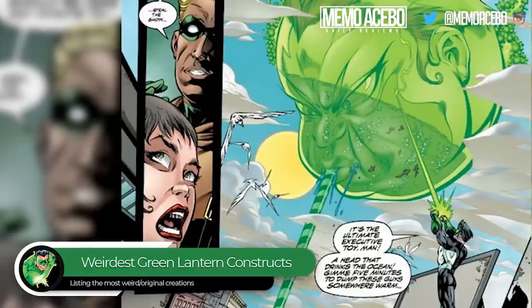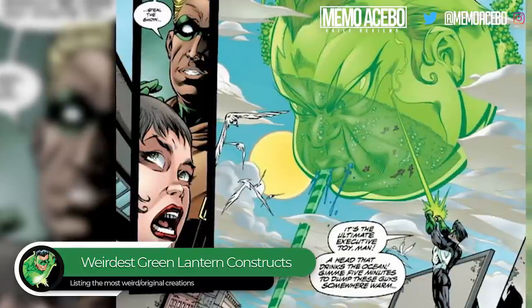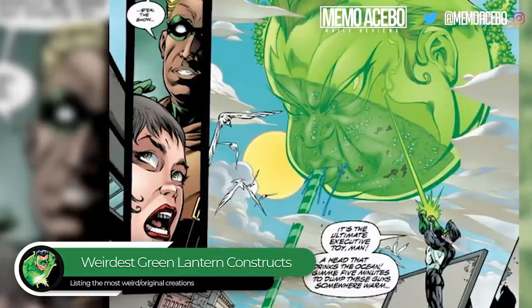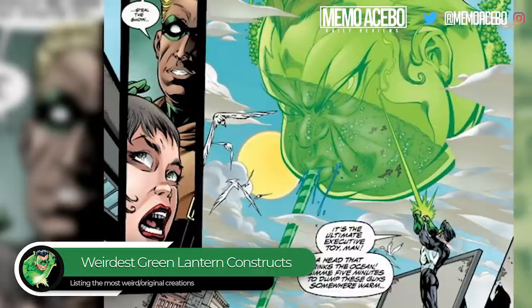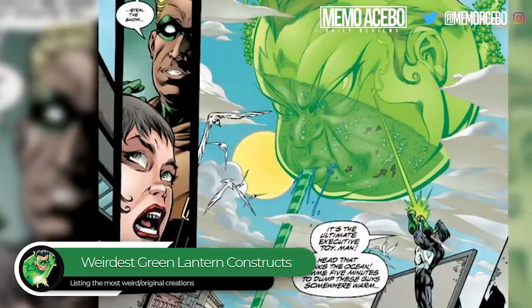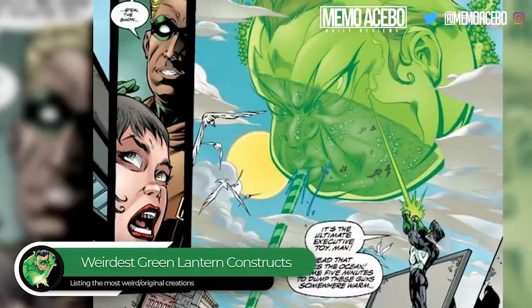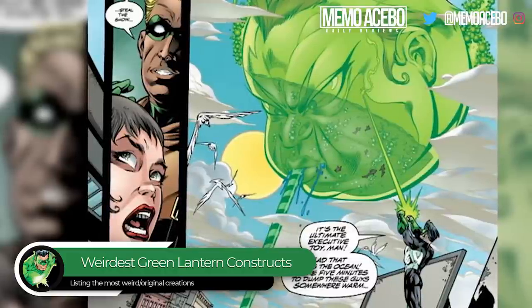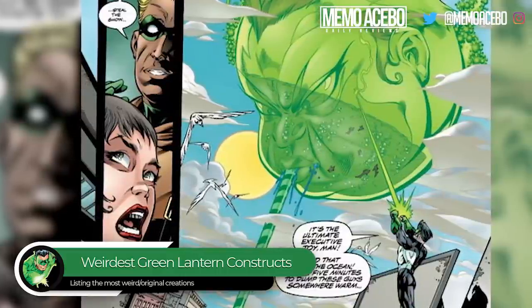At number 3, we got the Giant Drinking Head. This is JLA number 11. Lex Luthor formed the new Injustice Gang to oppose the Justice League. There was an attack, people were drowning, and to keep the city from drowning, Rayner created a gigantic floating head of an old man just sucking up the water with a massive straw. It's really unique. As Rayner points out, every politician would probably want one.